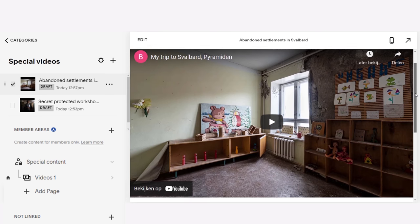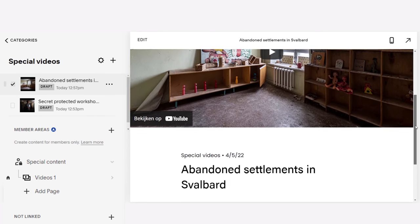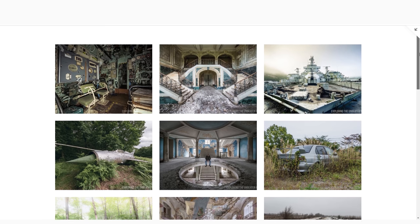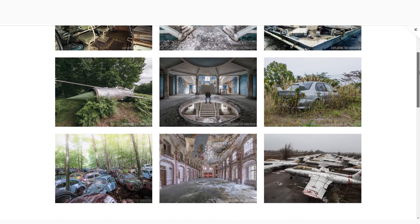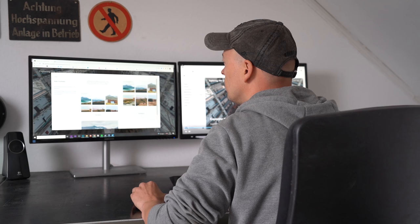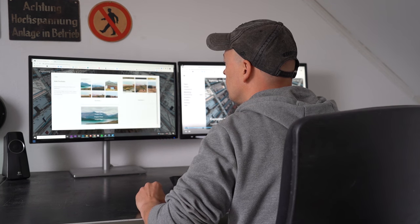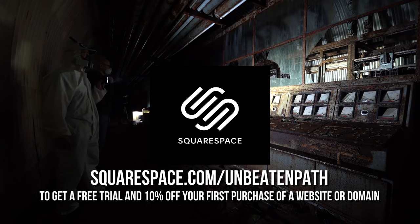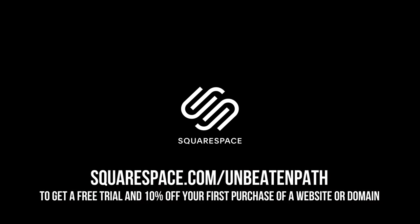Thanks to Squarespace for sponsoring this video. With Squarespace you can connect with your audience and generate revenue through gated members-only content. It can also automatically post pictures from social media channels on your website, or automatically push website content to social media. It's an all-in-one easy-to-use platform. Go to squarespace.com/unbeatenpod to get a free trial and save 10% off your first purchase of a website or domain.